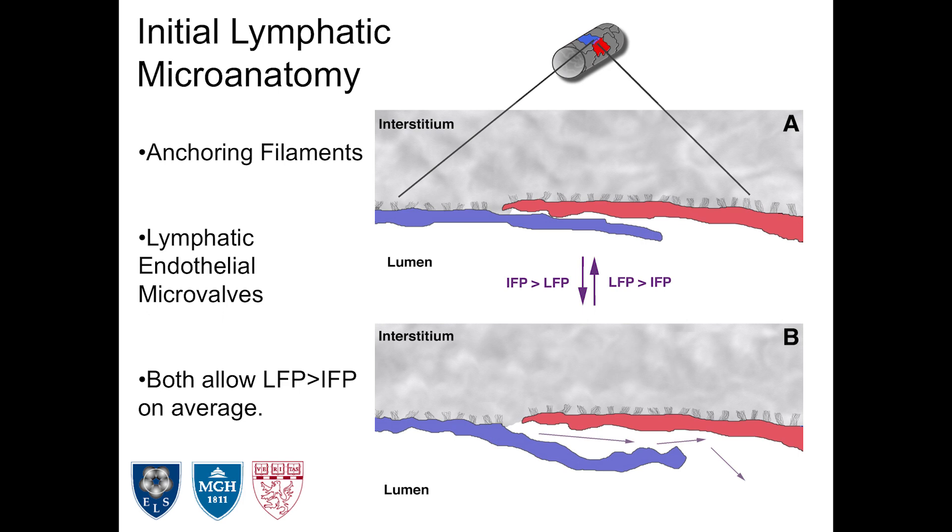If you looked at a blood vessel, which also has endothelial cells, you'd see those endothelial cells sit butt end-to-end and form nice tight junctions. Lymphatic endothelial cells overlap each other. What's more, they have structures called anchoring filaments that tether the cytoskeleton of the endothelial cell directly into the matrix, essentially gluing the abluminal surface of the cell into the matrix except where the cells are overlapping.